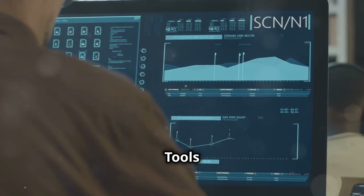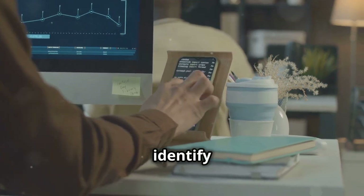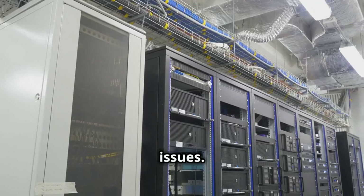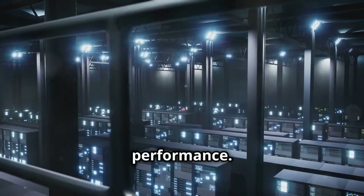Monitoring your server's performance is key. Tools like Pingdom or GTmetrix can provide insights into your server response time and identify potential issues. Invest in quality hosting and optimize your database to ensure your server is running at peak performance.